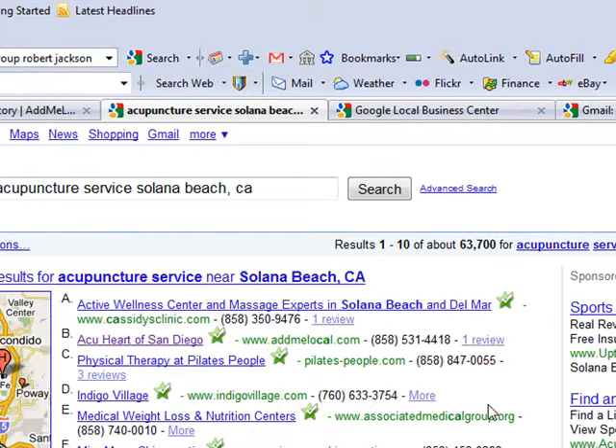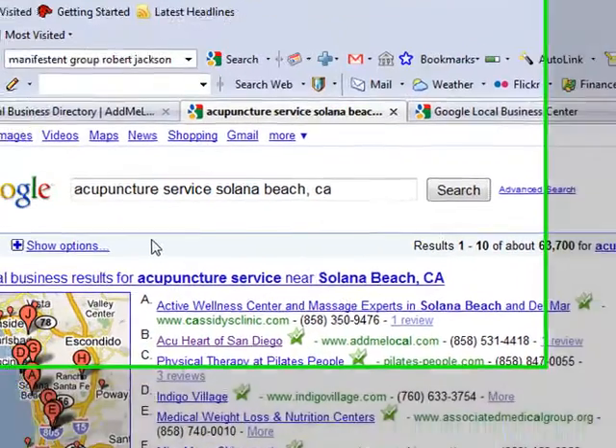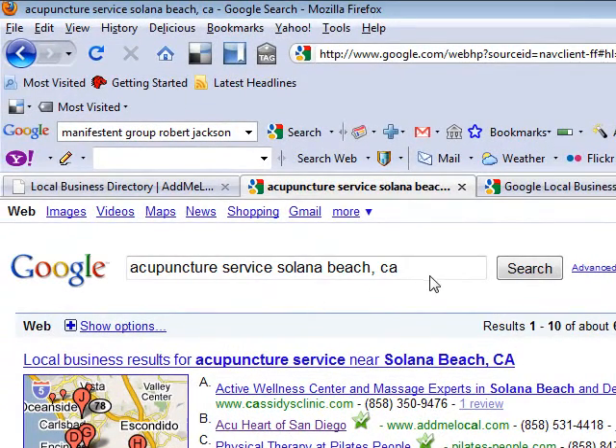Instead of you going and logging into Google and trying to create an account with Google or Yahoo or Bing, AdMeLocal will go out and do the service for you — set you up in Google Local Business Center to make sure that you show up on the first page of Google, and also set you up in Yahoo Local Business Center and Bing Business Center.